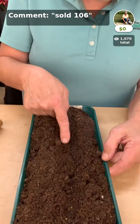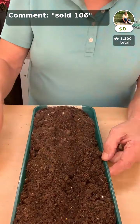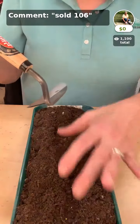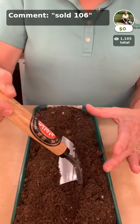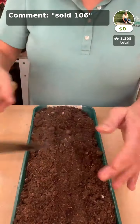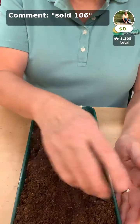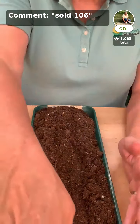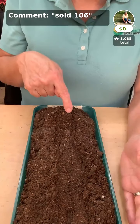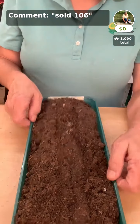If a seed needs darkness to sprout, or the packet says to cover it with an eighth of an inch of soil, just use your hoe to scrape a little bit of soil from the side of the trough and cover the seeds. By making that trough you have a place to direct all your water — do not water the entire bed, just water the trough. Do that about every day in dry conditions until the seedlings get up and established.